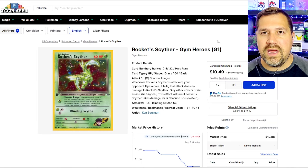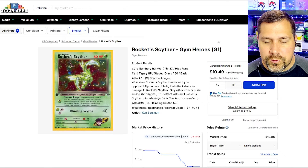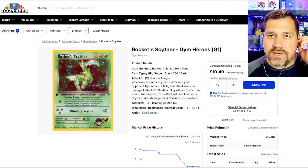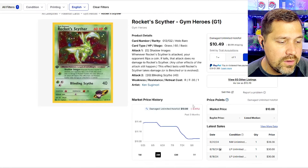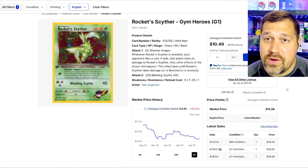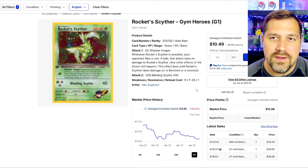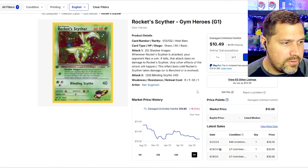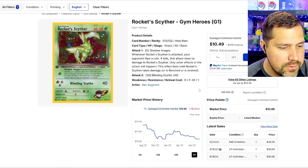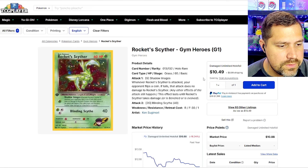Back in the day, these were like pulling a special illustration rare Charizard today. That was the hype — when you got a Rocket's Scyther, you just screamed your head off because you were so excited. I actually stepped away as Gym Heroes was coming out — I fell away from Pokémon for the most part. I think I have a handful of Gym Heroes cards for the original, but not anything extensive.